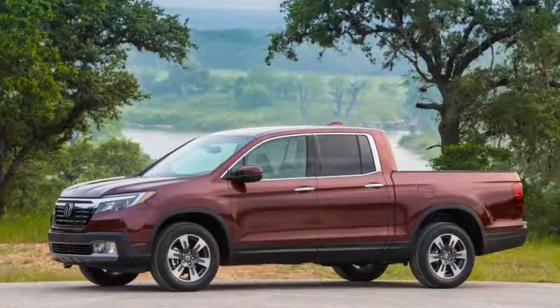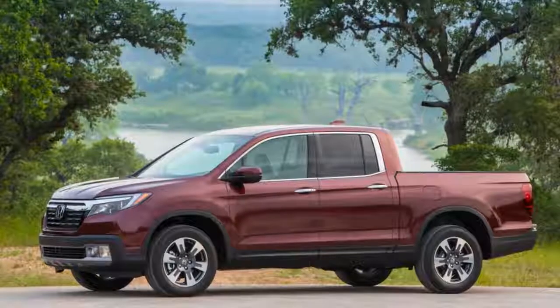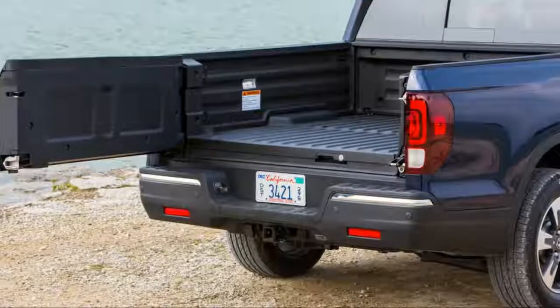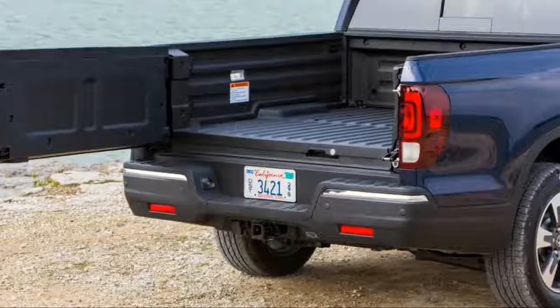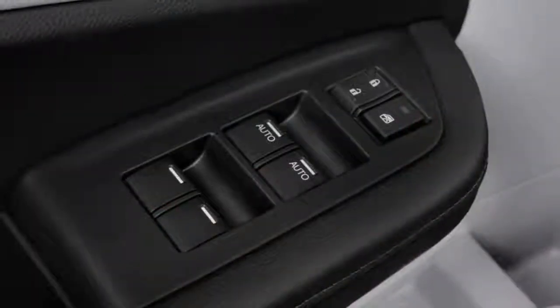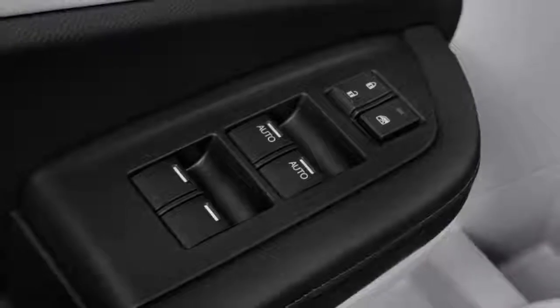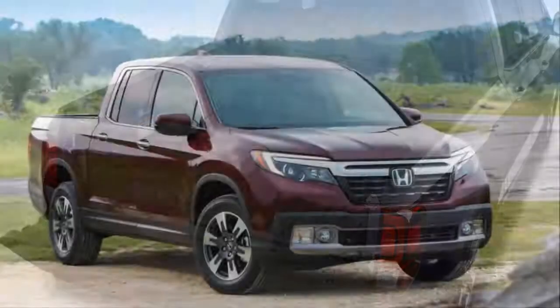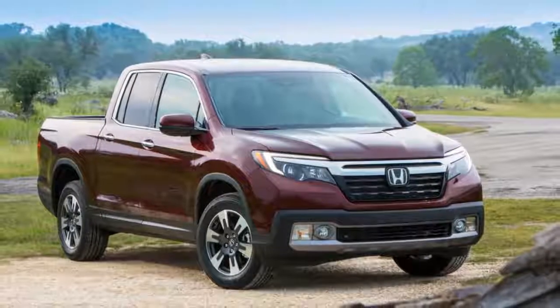Many buyers choose a truck based on their most extreme, occasional needs. They often end up with massive full-size pickups with lots of capability but also big price tags and clumsy handling. Some get mid-size pickups that come at less cost but still have bouncy, truck-like ride and handling. One truck can be a smarter buy for shoppers who don't need all that capability.